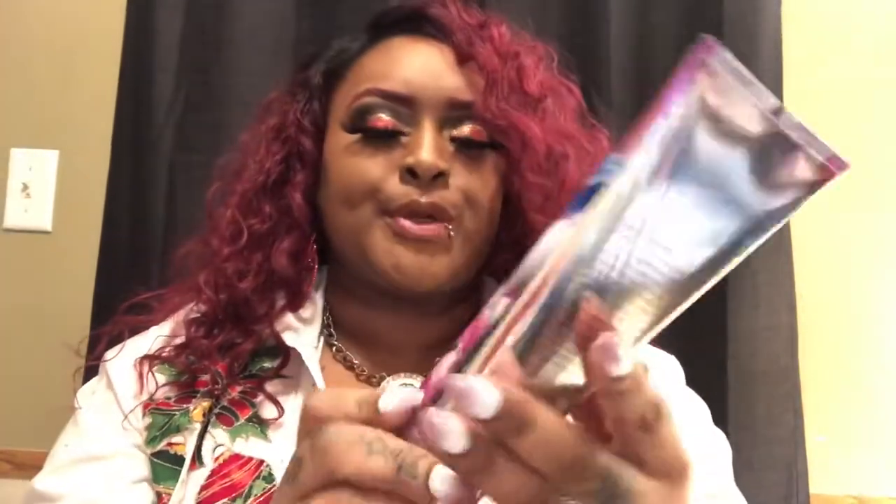My next product is Being Chanced, in this beautiful purple and blue packaging. This is also a body cream — let's pop it open and smell it. I like that too. My first time ever smelling this. The original price is $13.50 and your girl paid $4.95.